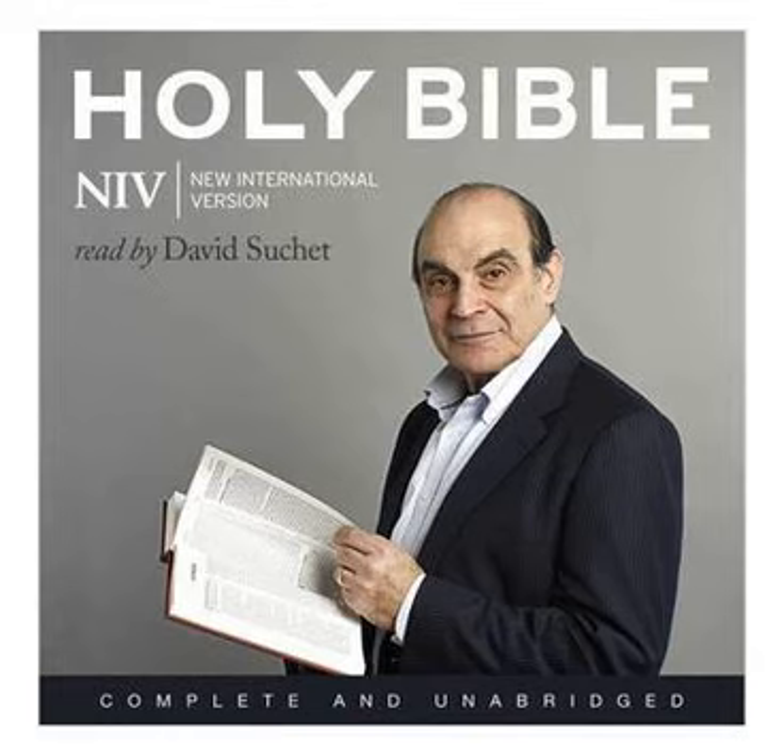Solomon also made all the furnishings that were in the Lord's temple: the golden altar, the golden table on which was the bread of the presence, the lampstands of pure gold, five on the right and five on the left, in front of the inner sanctuary, the gold floral work and lamps and tongs, the pure gold dishes, wick trimmers, sprinkling bowls, dishes, and censers, and the gold sockets for the doors of the innermost room, the most holy place, and also for the doors of the main hall of the temple. When all the work King Solomon had done for the temple of the Lord was finished, he brought in the things his father David had dedicated, the silver and gold and the furnishings, and he placed them in the treasuries of the Lord's temple.